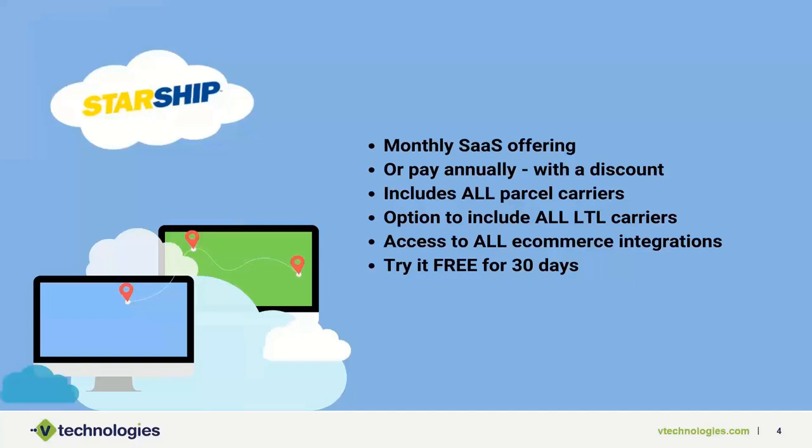It is a true multi-tenant application offering a monthly SaaS subscription, with the ability to pay annually for a discount. The subscription includes all parcel carriers and optionally all LTL carrier integrations — a big change from buying everything by module on-premise. You also get access to all our e-commerce integrations as part of the cloud subscription, plus a 30-day trial to try out the solution before paying us anything for licensing. We're seeing about 90% or more of our users choose the cloud solution over on-premise today.